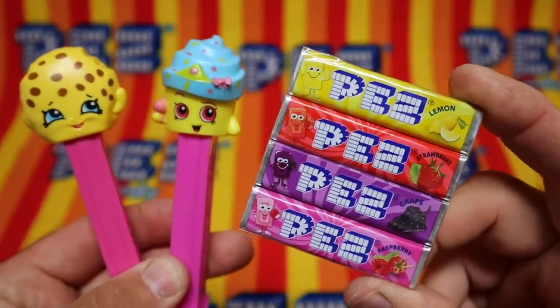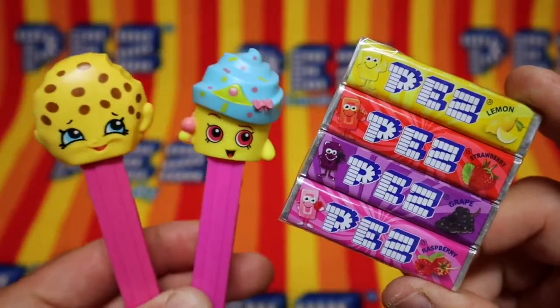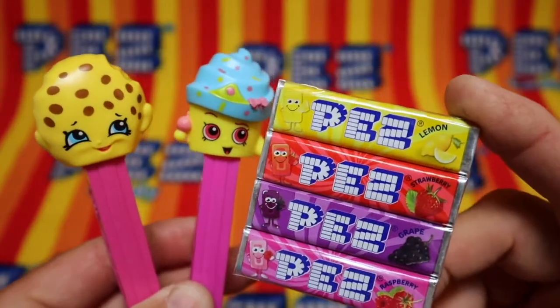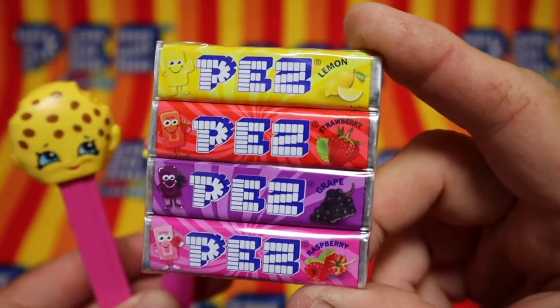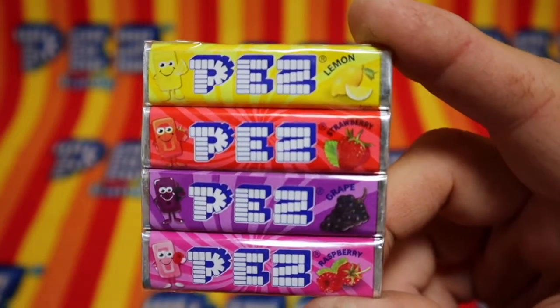Pez, the greatest candy in the world. And dispensers that you can play with. Look at these flavors: strawberry, grape, raspberry, and lemon. Yum.